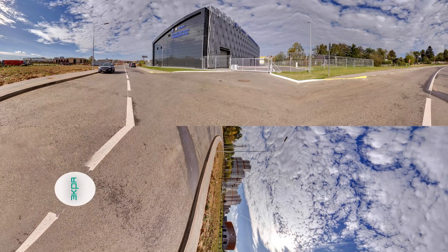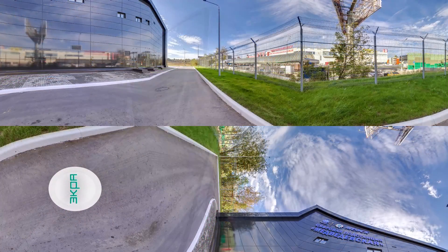You see the first digital substation in Russia. Medvedevskaya substation perfectly fits the architectural style of the Skolkovo Innovation Center and supplies electricity to the Skolkovo enterprises and residential neighborhoods.